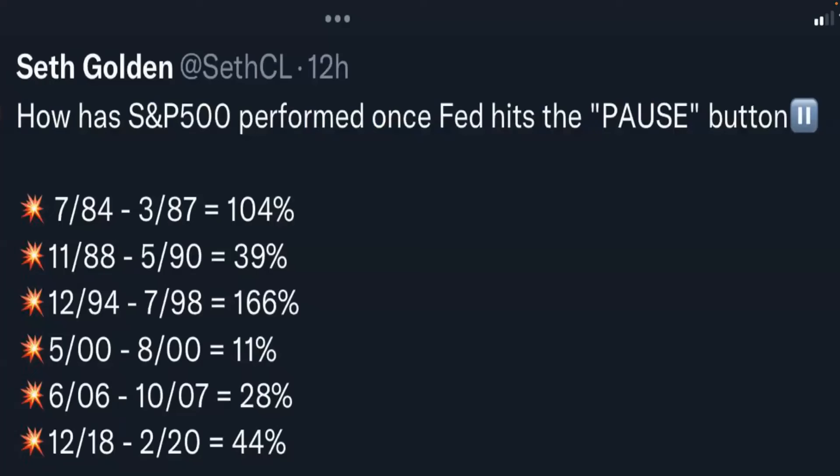How has the S&P 500 performed once the Fed hit pause — not pivot? They pivot when there's a crash; they pause when things look great. The returns after a pause are: 104% in 1984, 39% in 1988, 166% in 1994, 11% in 2000, 28% in 2006, and 44% in 2018.